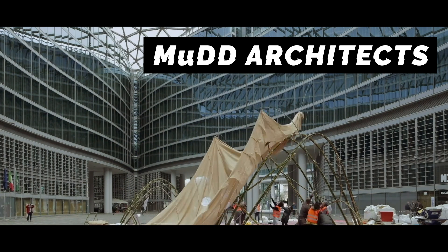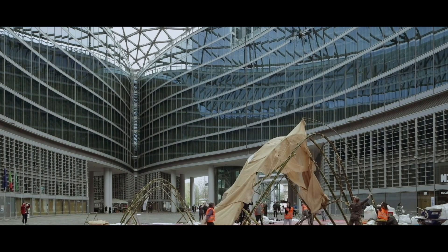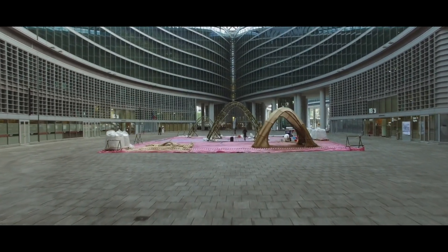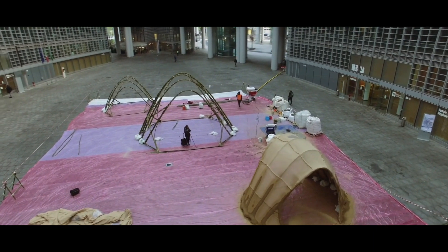A company called Mudd built bamboo structures wrapped in fabric, and drones were used to spray a cement-like mixture onto the fabric to harden it into a solid structure.